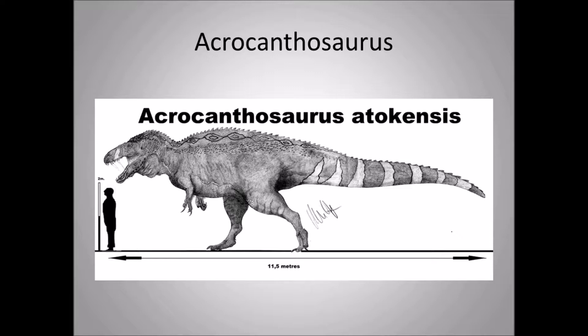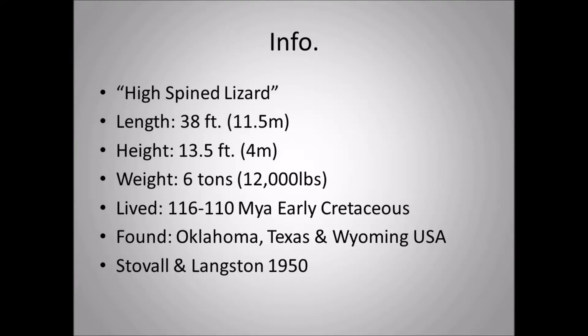You can see the size chart of Acrocanthosaurus — a very large theropod dinosaur. The name means 'high-spined lizard,' and you can see how the spines are a big part of that. Length is 38 feet (11.5 meters), height 13.5 feet (4 meters), weight 6 tons (12,000 pounds), and it lived 116 to 110 million years ago in the Early Cretaceous.